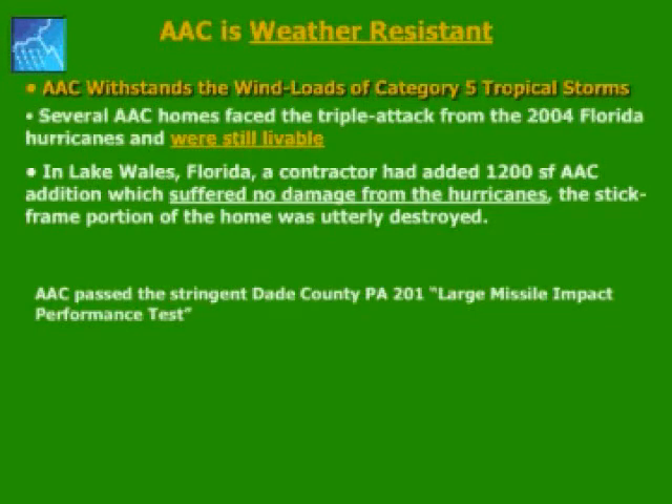I myself lived for 10 years in Florida and experienced several hurricanes firsthand. AAC passed the stringent Dade County P201 Large Missile Impact Test. Let's check out some clips from that test. You can see this 2x4 — wow, that was fast. This 2x4 was projected at 34.7 miles per hour. This test was done in 1997 for Dade County, Florida, the most stringent hurricane county in the US. This projectile only indented the AAC by a quarter of an inch.